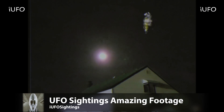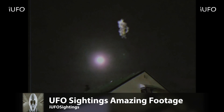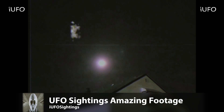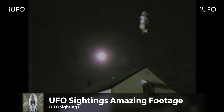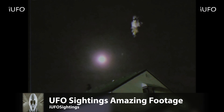UFO sightings amazing footage — we just received this. It's apparently pretty old VHS footage. Look at this UFO — just amazing. This is the first time I'm seeing this footage and it's just incredible.